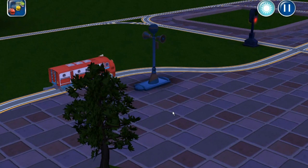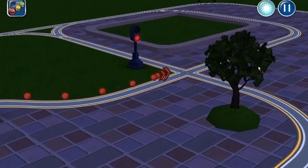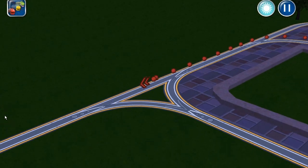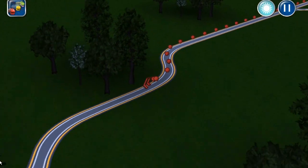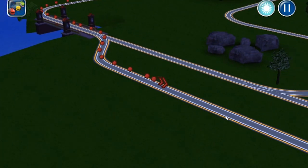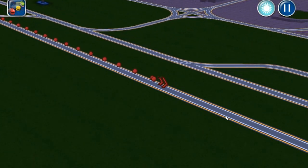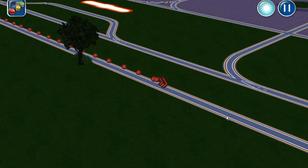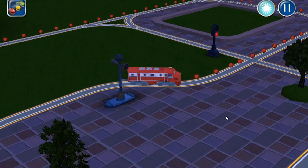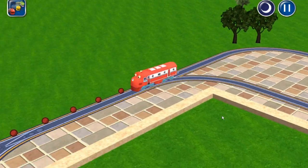Guide your Chugger through the Chug Wash to make it sparkling clean. Let's ride the rails. Good morning, Chuggers. Good morning time.